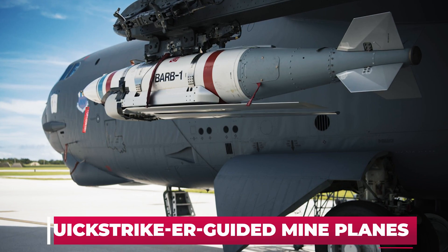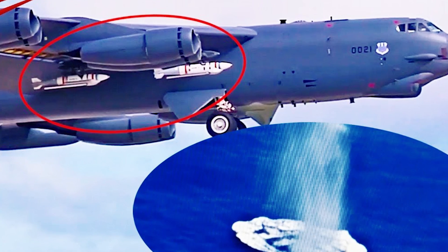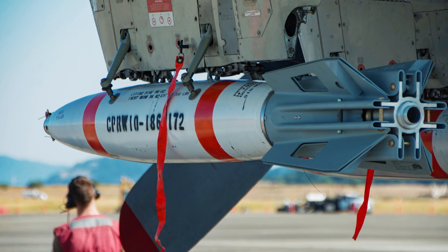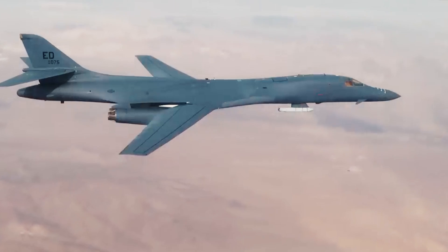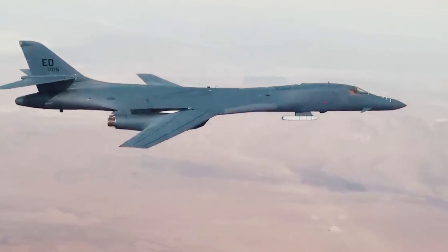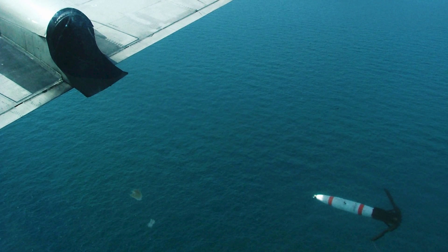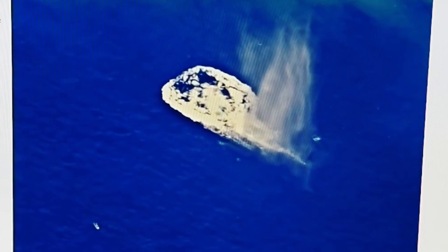The fourth option is the Quick-Strike ER guided mine. These are JDAM-ER type bombs — conventional high-explosive bombs equipped with glide and guidance kits — additionally fitted with a Quick-Strike digital non-contact detonator that allows them to be used as sea-bottom mines. Launched from an airplane, these gliding mines can reach the minefield deployment area on their own and land in designated positions, allowing the mining of enemy waters from beyond the range of air defenses.